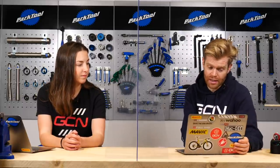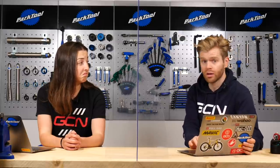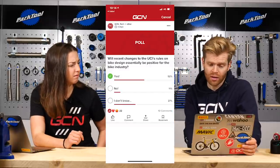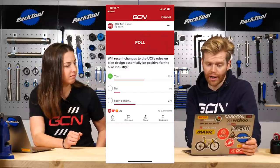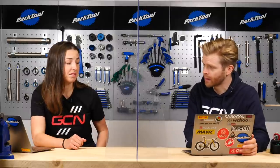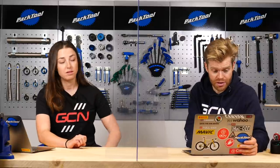First up, the results of our poll from last week in which we asked you about what you thought about the recent changes to the UCI's rules pertaining to frame design and would it be a positive thing for the bike industry. It would appear that 52% of you believe that it would be. You can have really thin down tubes, really thin seat tubes — I thought it'd be way more than that. 11% said no and 37% were like, well, I don't know. Maybe there's people on the fence.